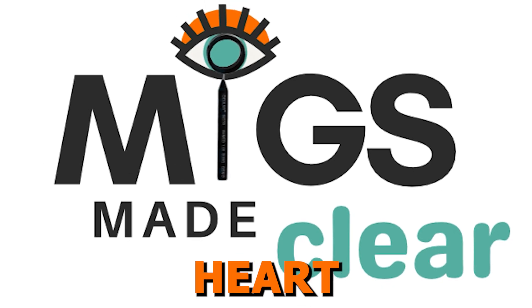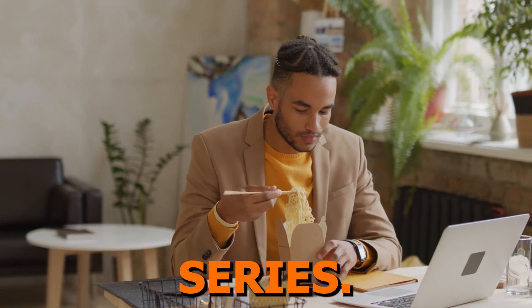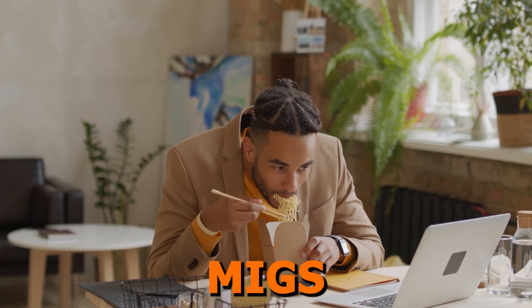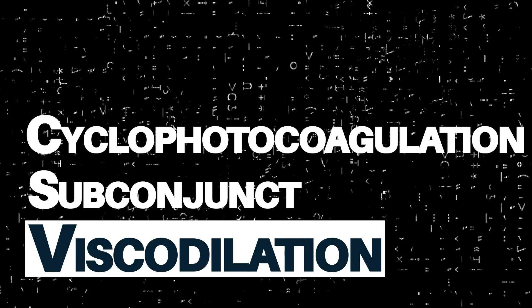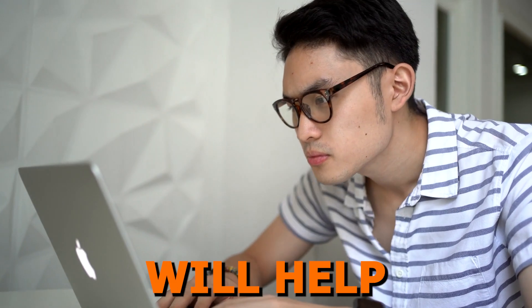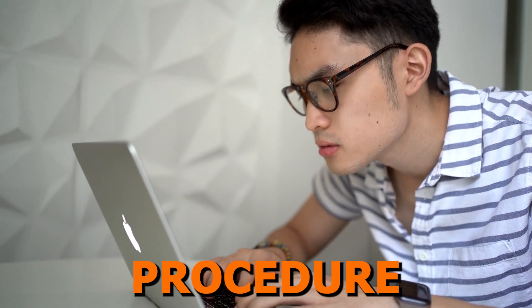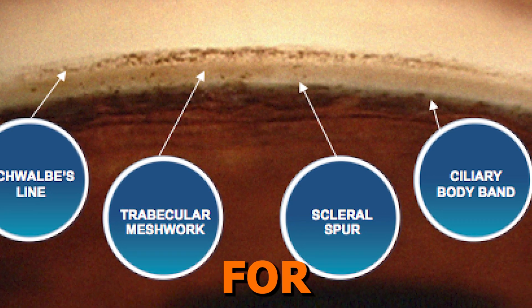Now, let's dive into the heart of what we'll be discussing in the MIGS Made Clear six-part video series. We'll discuss the various MIGS procedures based on their mechanisms of action. I've outlined six key mechanisms, and we'll explore each one in detail. This approach will help you understand how each procedure enhances the outflow system so you can determine the best options for your patients.